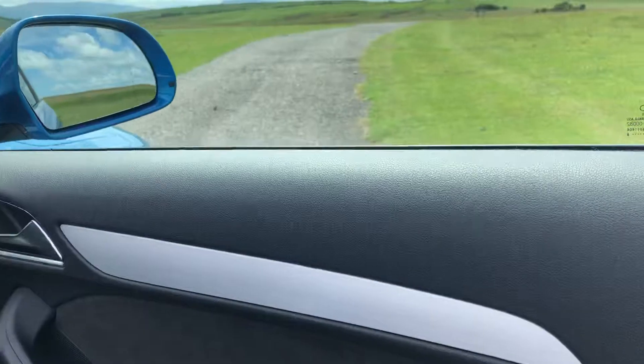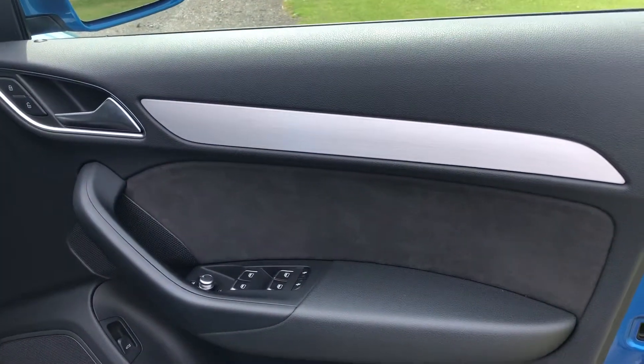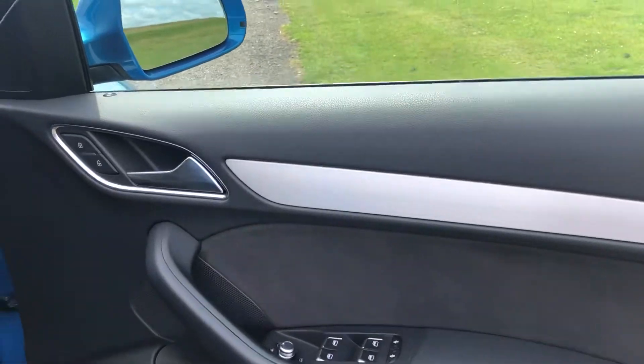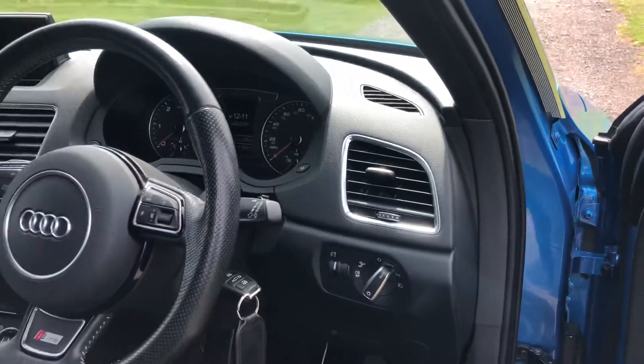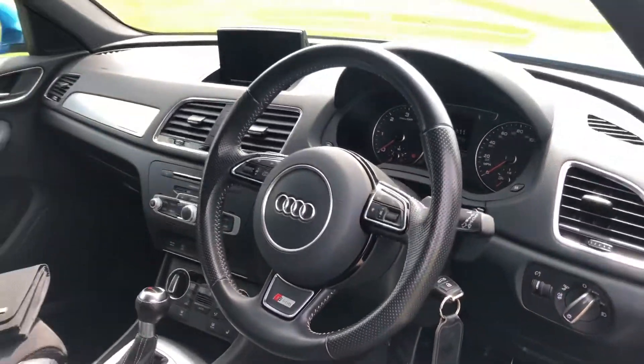As we enter into the vehicle itself we have the high brush chrome finish there along the door card and the controls for the front and rear electric windows, heated and electronic wing mirrors. The vehicle does come with auto headlights there and a leather multifunctional steering wheel with the S line logo embossed on the bottom.